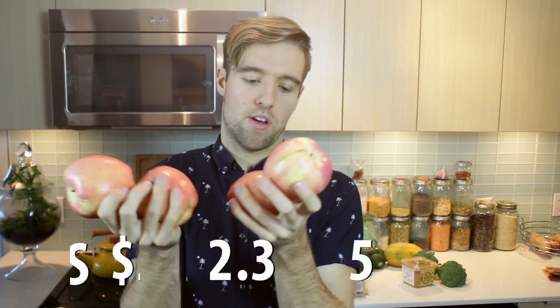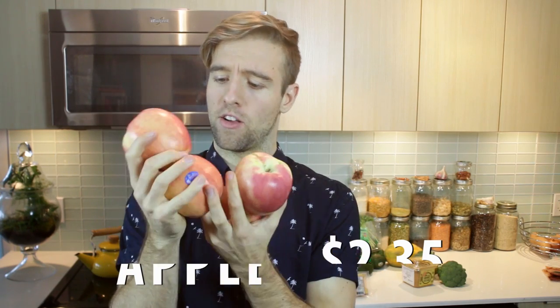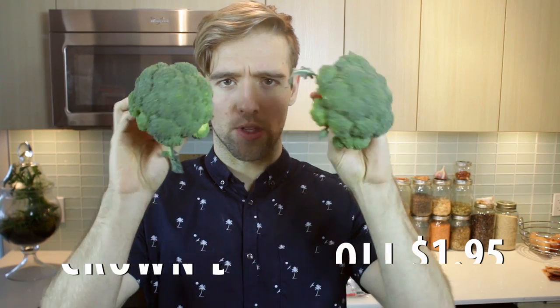Some apples — they have so many different varieties that there's got to be one on sale that is my favorite, and one of those is Pacific Rose. They're crisp, tart, sweet, sour — everything I like in an apple. Crown Broccoli also on special for $1.95 for these two little guys.